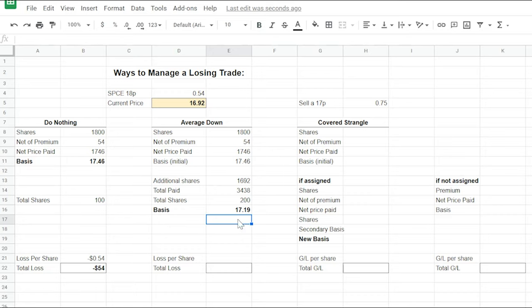The name of the game when you have a losing trade is to get that basis as low as possible, which is why doing nothing is the worst option. Averaging down gets your basis to $17.19, but it introduces risk. You're still at a loss of $0.27 per share. If the stock drops to $15, you've lost a lot more because you have 200 shares. However, position sizing — starting with only 50% of what you're comfortable investing — allows you to average down and still protect yourself from downswings while capturing more upside.